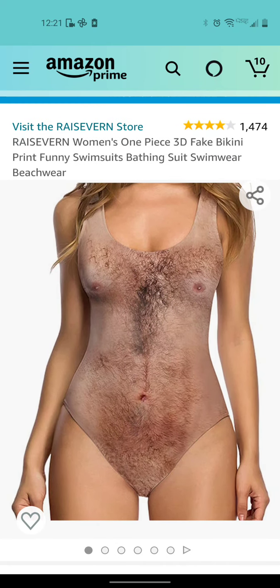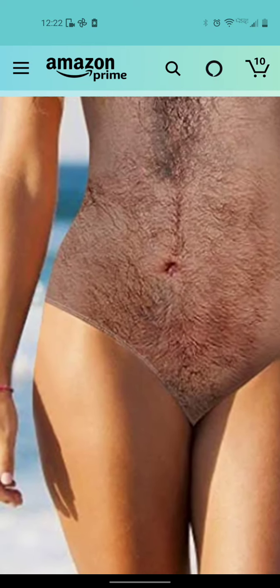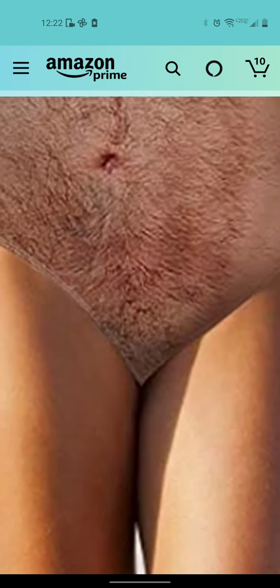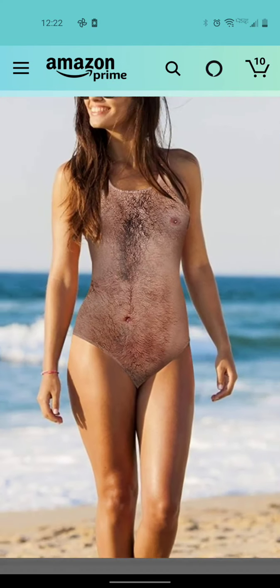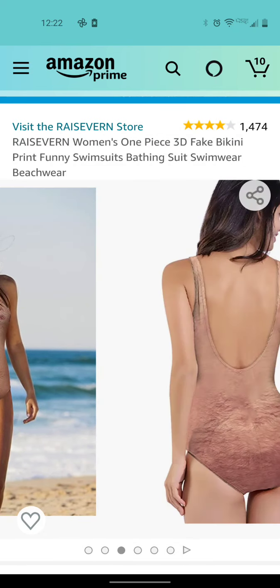But why? Why, why, why? We have this lovely model. Doesn't it look CG'd? Like it was photoshopped on? The lines... Yeah, you can see the point. It's almost a perfect one. But yeah, that's been photoshopped on. That's okay — it's not my product.